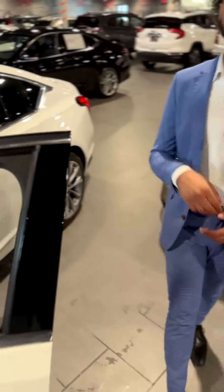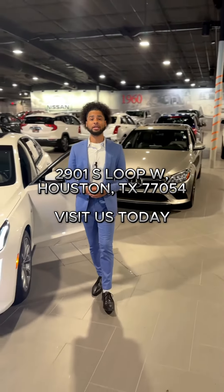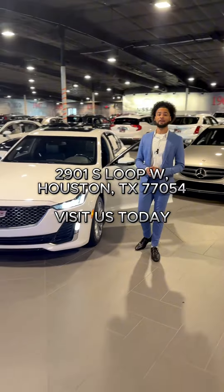Guys, you can come see us here at Century X to Nissan. That's going to be 2901 South Loop West Freeway, Houston, Texas 77054. The number to reach us is going to be 713-661-9955. We got you.